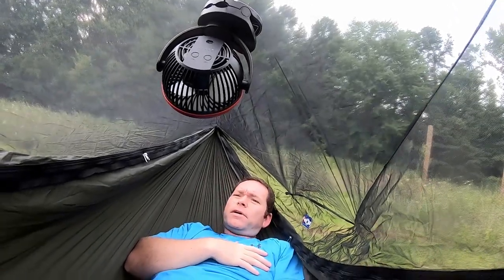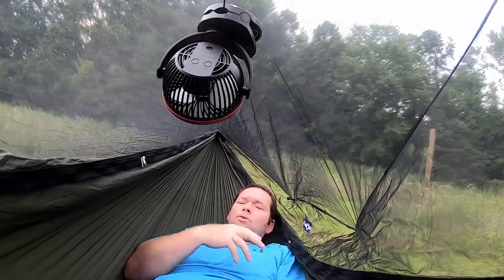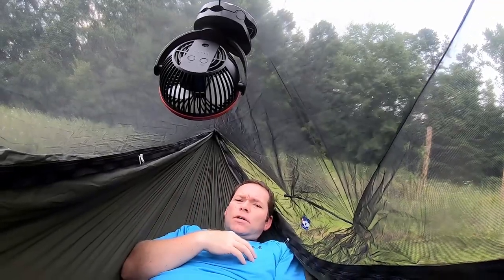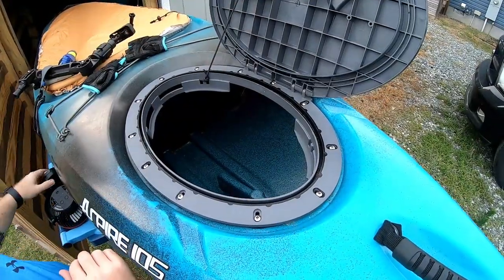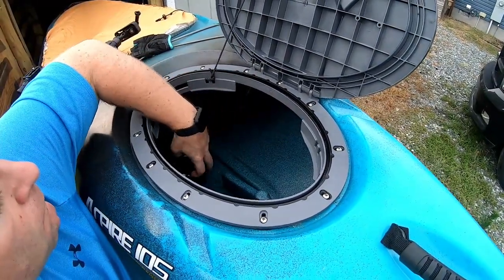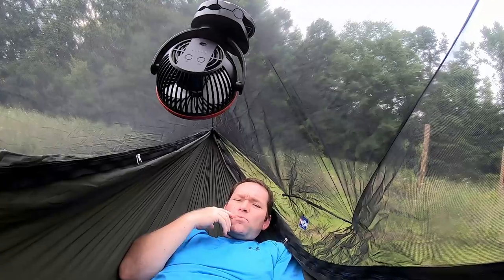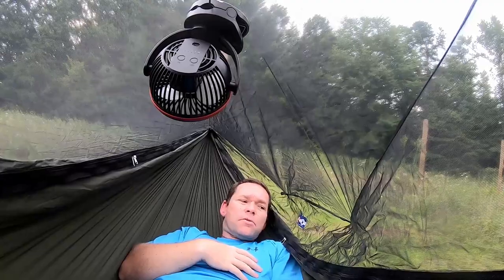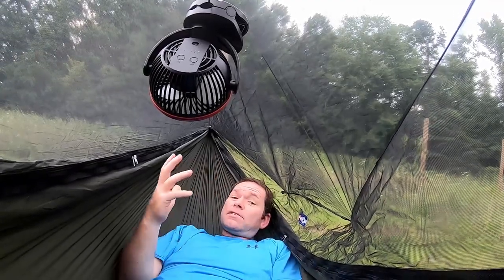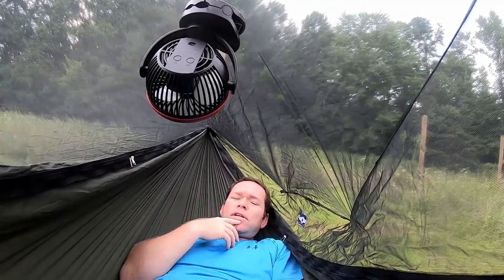What's up everybody, Adam with Yackelberry. Today I want to talk to you about a solution for hammock camping or even tent camping in the summertime or when it's extremely warm outside. I don't mind kayaking or light hiking when it's hot, but when it's time to go to sleep I like it to be a lot cooler or at least have some air moving. I'm in a hammock with a bug net, which prevents a lot of airflow — and in the summertime you want the bug net, but it blocks the wind unless it's really blowing outside.